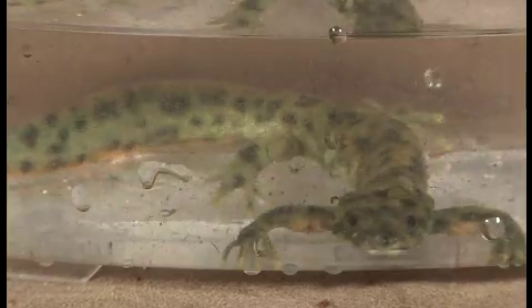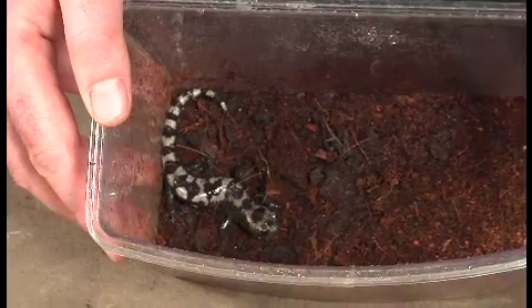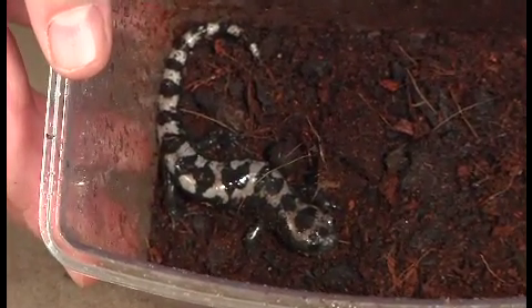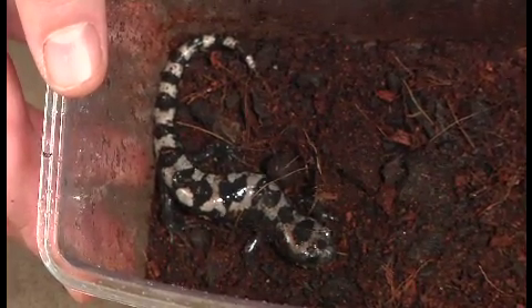Salamanders are amphibians. They're related to frogs and toads, and although they look like lizards, you can easily tell a lizard from a salamander because salamanders have no scales. They have soft, moist-looking skin just like a frog, while lizards are scaly like snakes and are dry, and they also have claws on their feet while salamanders don't. So although the body shapes look similar, you can easily tell them apart just by looking at them.